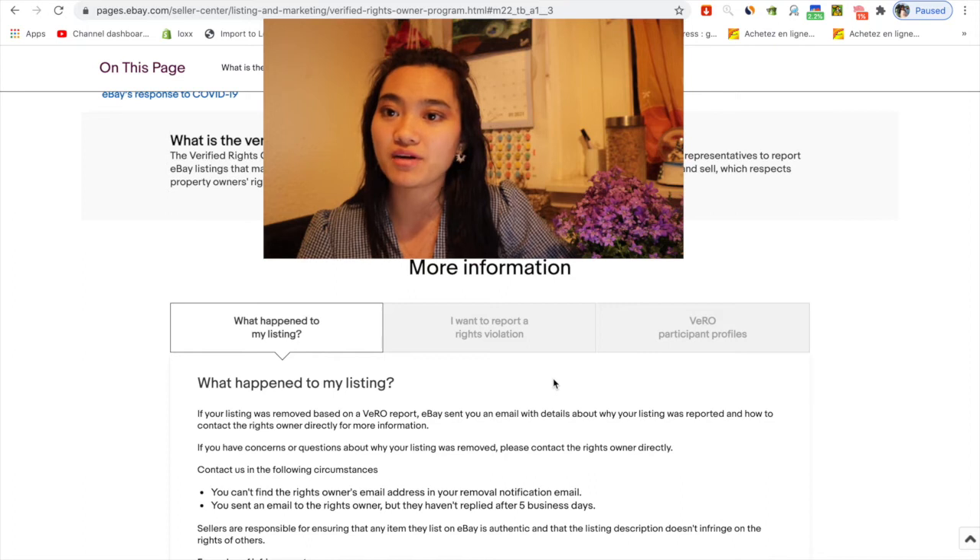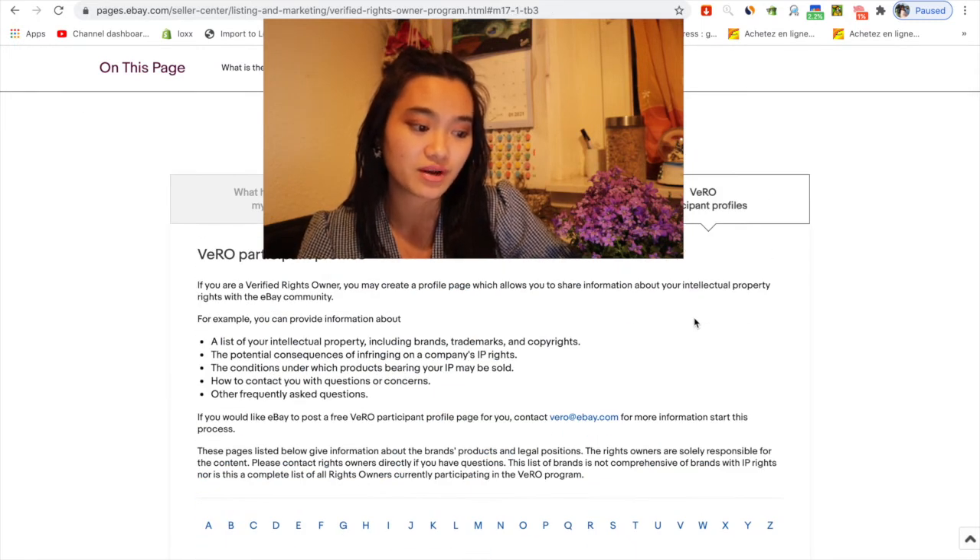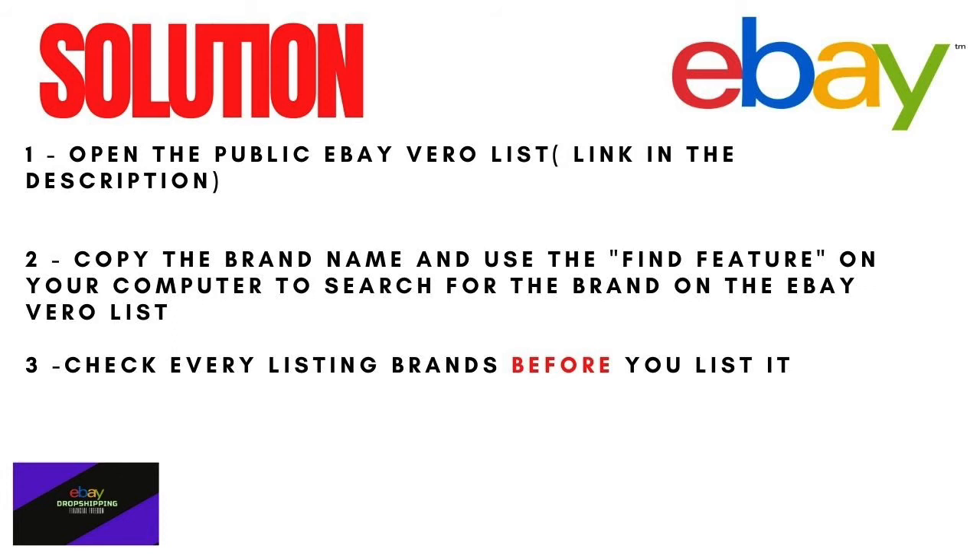So how can you prevent this from happening to your account, and what is the easiest way to do it? First, I will go to the VeRo participants profile to see all listings contained in the VeRo list. You need to open the public eBay VeRo list — I'll leave the link in the description. This is the list where eBay mentions which brands you cannot use to sell on your site.